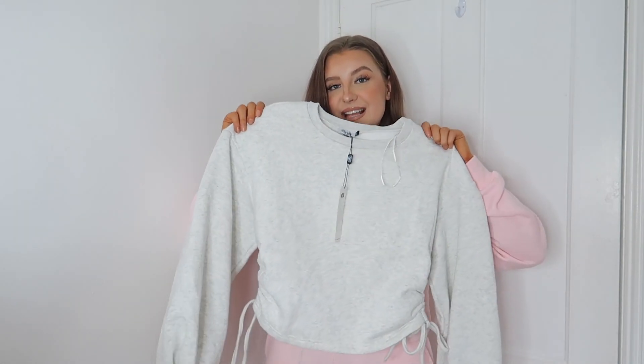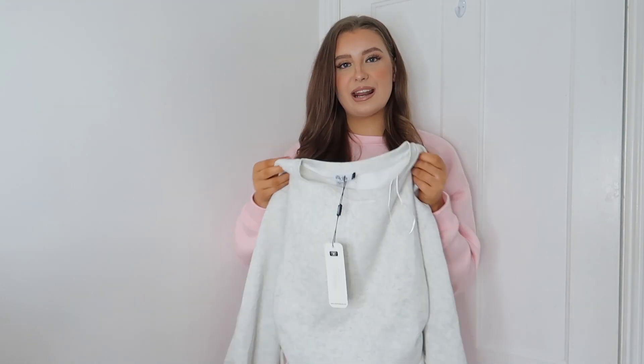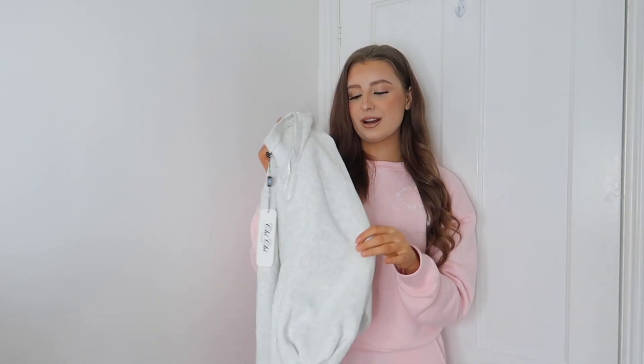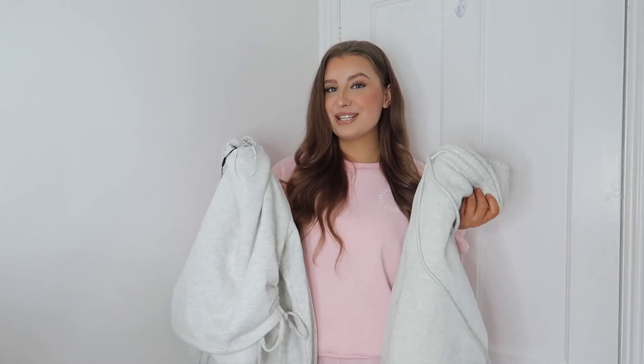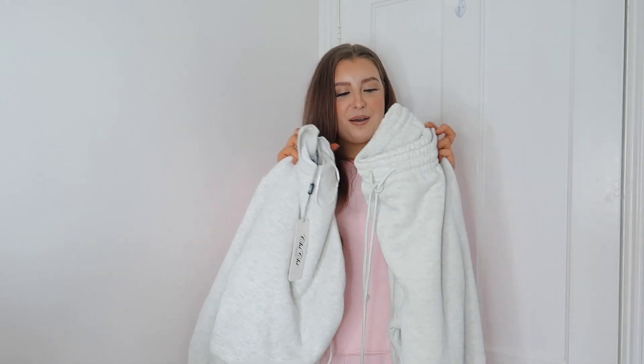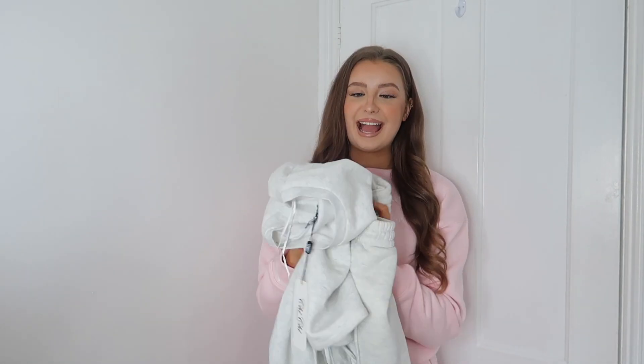The ruched side detail gives it a little something beyond a simple sweater and joggers set, and I think it's going to look really flattering on. I love that this is a cropped sweatshirt — most of my loungewear is oversized, so it's nice to have a cropped option that looks a bit more put together. The sweater quality matches the joggers — just as good. I will definitely be mixing and matching this set and reaching for it a lot. I'd 100% recommend this co-ord if you buy anything from the website.